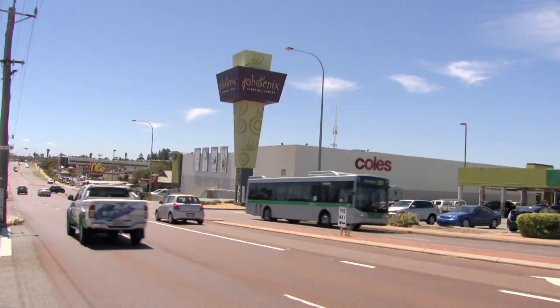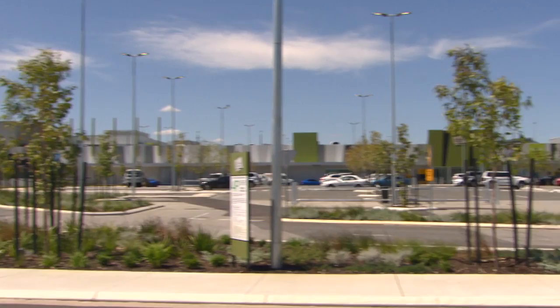Local shopping is a breeze with the Phoenix Shopping Centre precinct only 1.7km away and great schools nearby. You also have the newly opened Coburn Gateway Shopping Centre which houses a massive amount of shops.